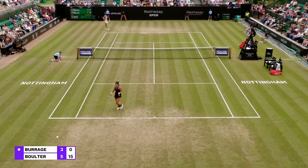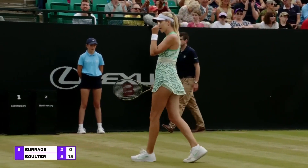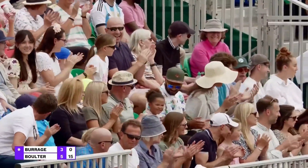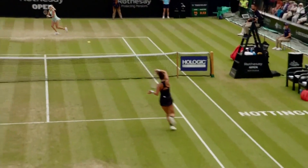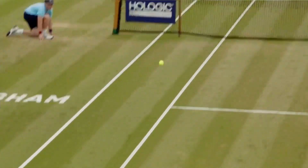Oh, she's found the line — that is wonderful from Bolton. Brilliant anticipation, and what control as well from the British number one. Burridge would have thought she'd won the point there.